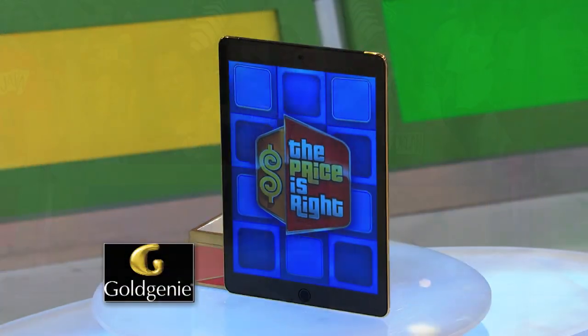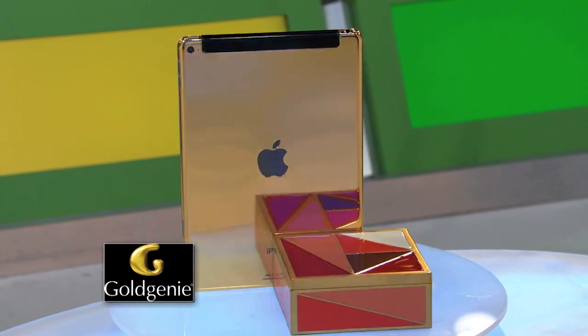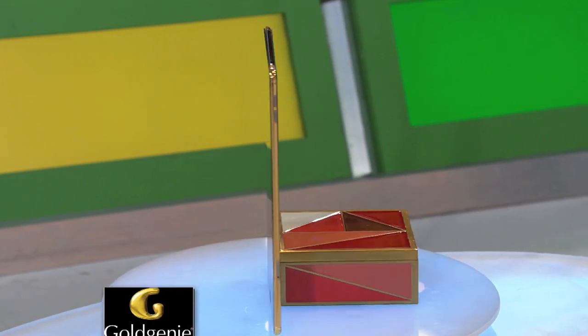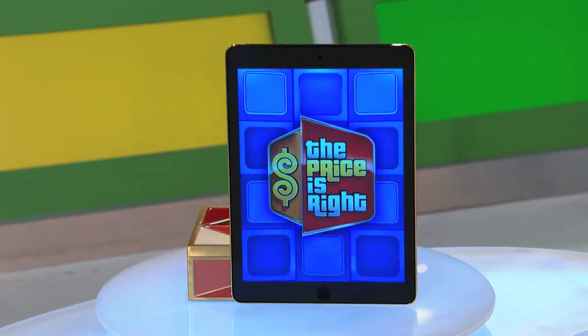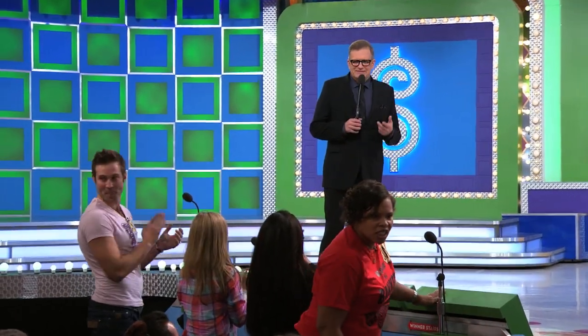Be among the elite few to own this 24 karat gold limited edition iPad Air 2, which comes with a speedy A8X chip and clear coat full body protection from Gold Genie. Solid gold iPad Air 2.